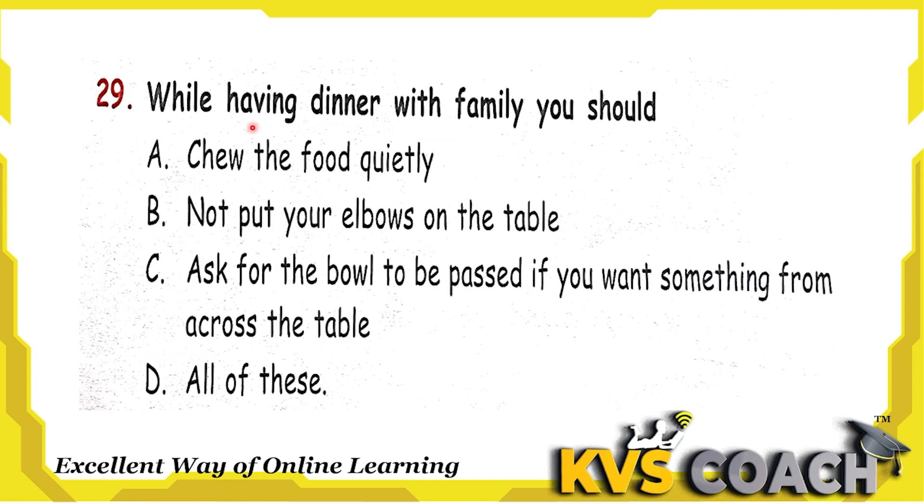Next question: while having dinner with family, you should — A, chew the food quietly, right; B, not put your elbow on the table, right; C, ask for the bowl to be passed if you want something from across the table, yes we should ask someone to pass the bowl. So all the actions are right. Option D, all of these, is the right answer.